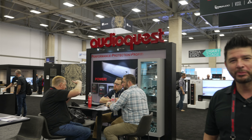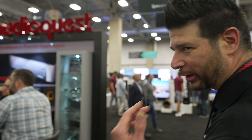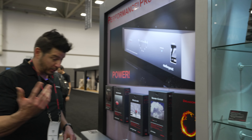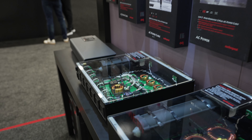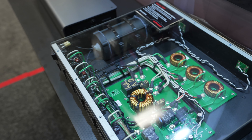Alright Rob, what have we got going on over here at AudioQuest? Come with me, I want to show you something cool. We've got this great booth this year. One of the things I really like to show off is our Niagara. We've got the lids off, so if you can get a shot here from the top down you can see the guts.